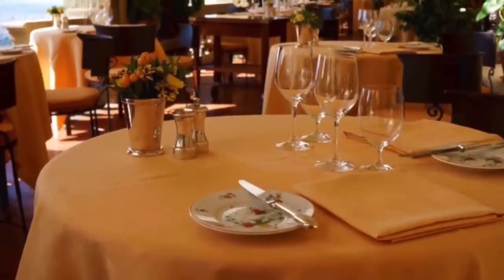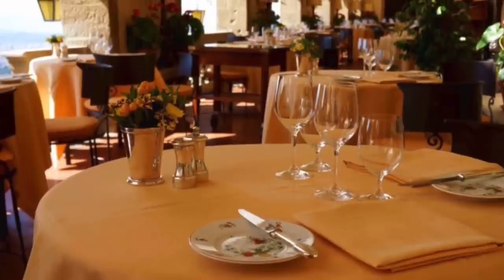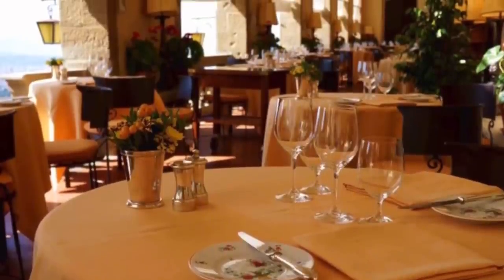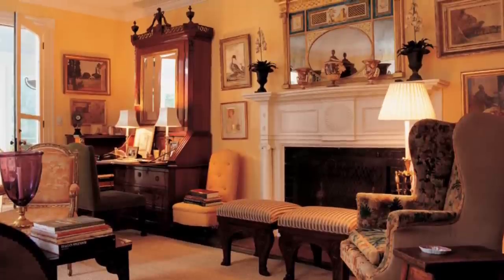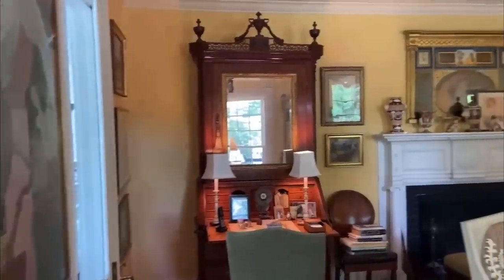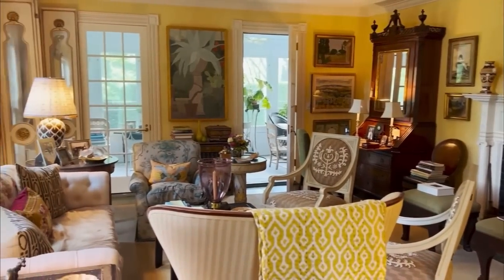The story goes that Bunny was having lunch and fell in love with the color of the walls. She noticed that the table linens were the same color, and after having a very expensive lunch, she went to the maitre d' and asked if she could purchase one of the napkins. He looked at her bill and told her she could simply have a napkin. When she went home, she painted the walls herself. She added elements to the room in a harmonious blend of browns and greens incorporated as accents, subtly connecting the interiors to the natural beauty beyond the windows and doors.